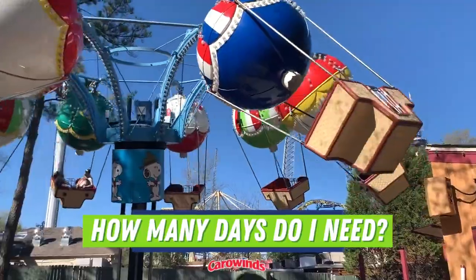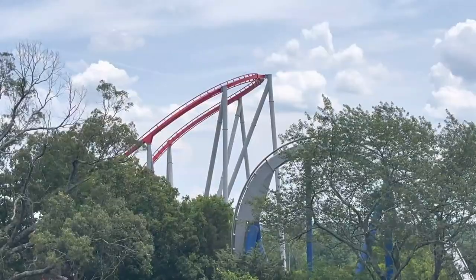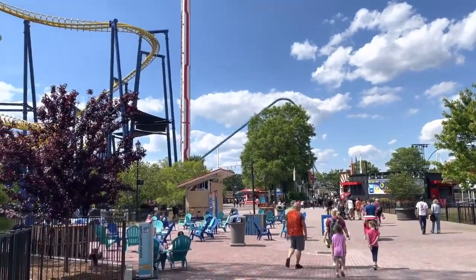How many days do you need at Carowinds? If you're planning on doing both Carolina Harbor and Carowinds, I recommend a day and a half. If you're just here for Carowinds, give yourself at least eight hours to enjoy everything the park offers.